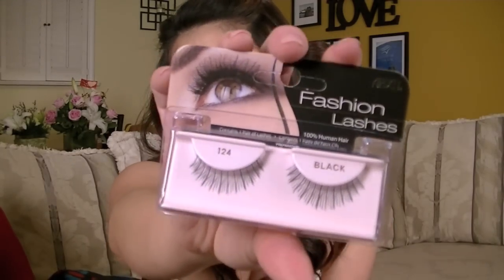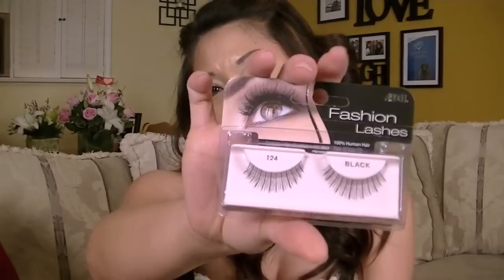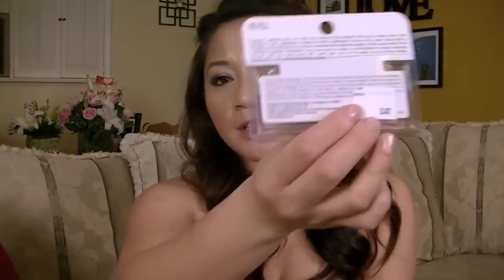I also went to Nordstrom Rack the other day and I picked up some Ardell Fashion Lashes 124. These are super cute. And I also picked up some other ones — I think they were 109s, but they're in the bathroom. Those were only $3.47 at Nordstrom Rack.